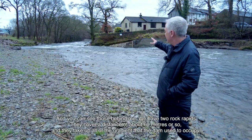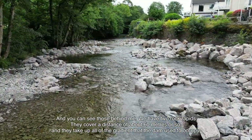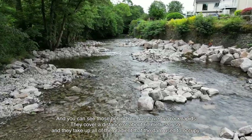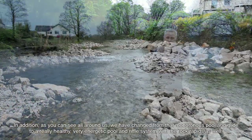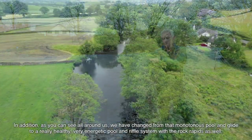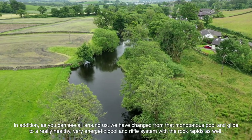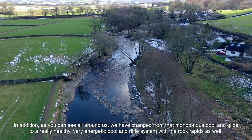And you can see those behind me. We have two rock rapids, covering a distance of about 60 metres or so, which take up all of the gradient that the dam used to occupy. In addition, as you can see all around us, we've changed from that monotonous pool and glide to a really healthy, very energetic pool and riffle system with the rock rapids as well.